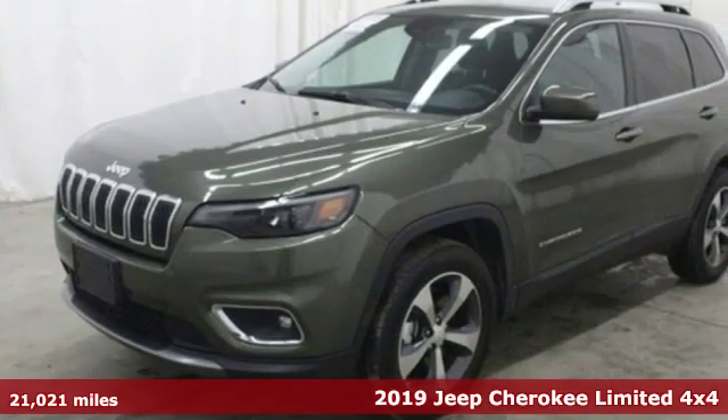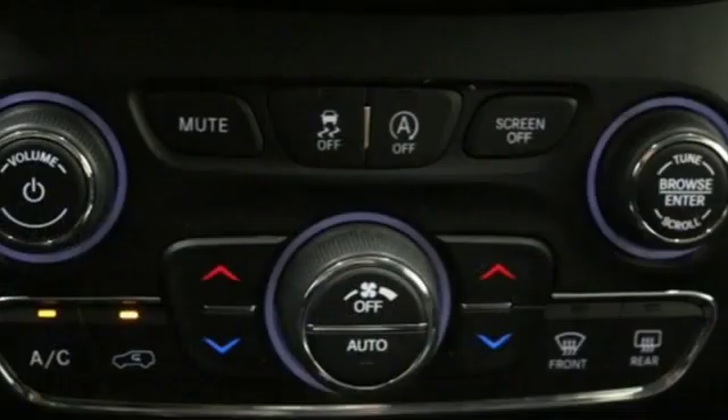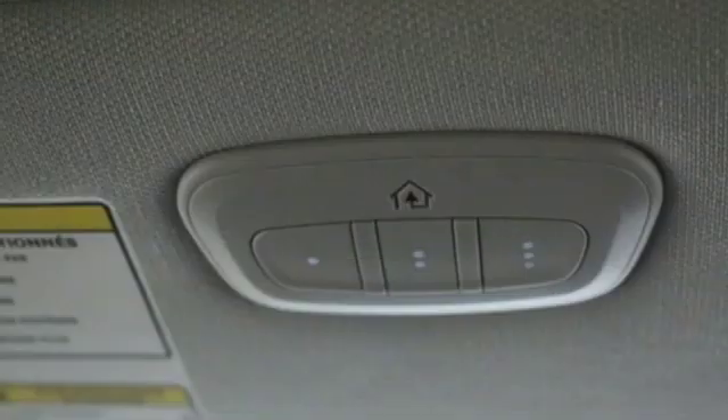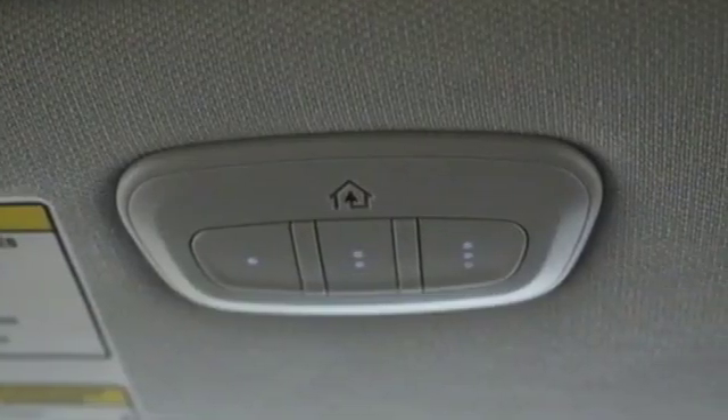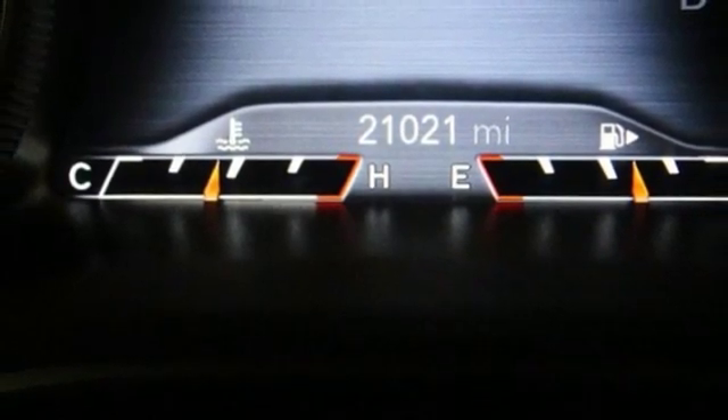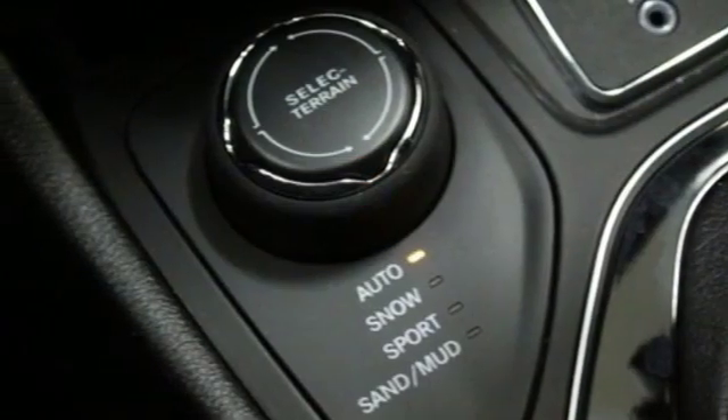Features include Bluetooth wireless audio streaming, keyless go, front heated leather bucket seats, configurable instrument gauges, Apple CarPlay, Android Auto, dual zone climate control, automatic transmission, active grille shutters, and electronic shift on the fly.